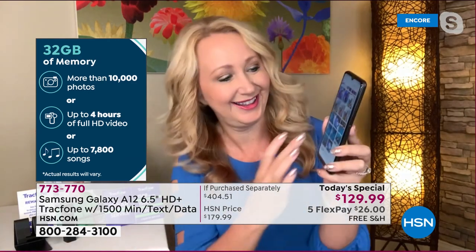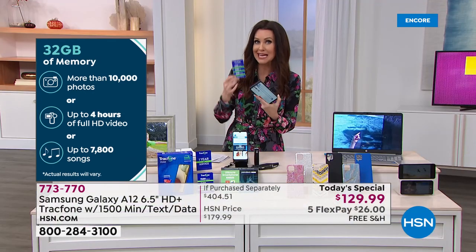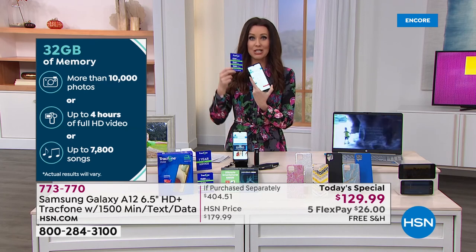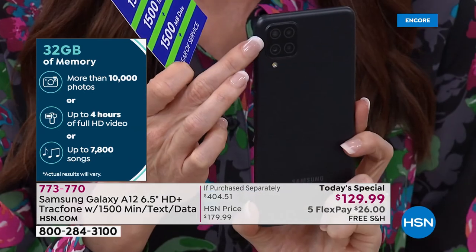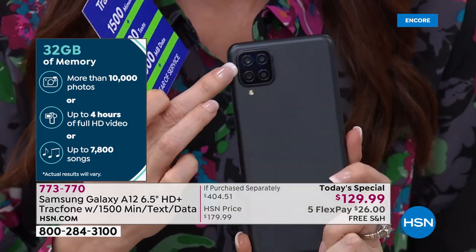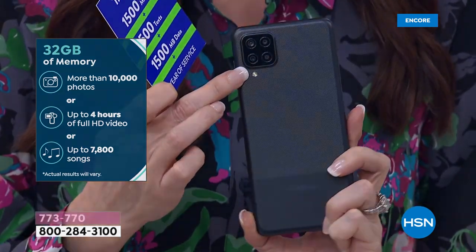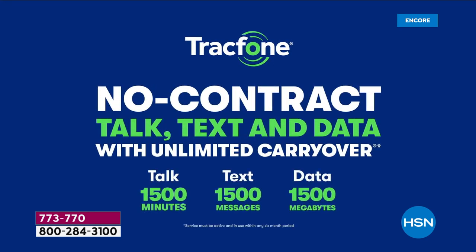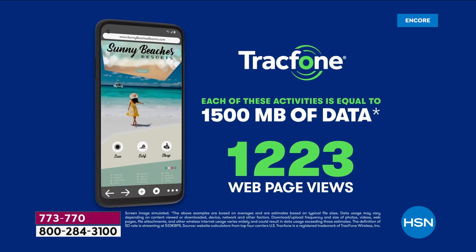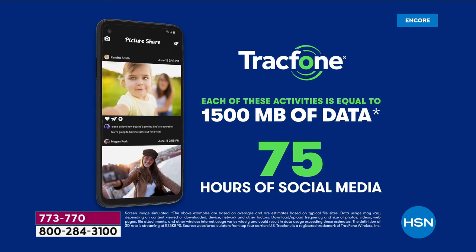We're now using our phones as our mobile wallet — pictures of your puppy, your kids, your vacation, all right here. This phone takes better, frameable-quality photos and full 1080p HD video you could play on your TV. With over 10,000 photos of storage expandable up to a terabyte, you'll never get that message saying 'your storage is full' or be asked to pay $10 to put things on the cloud.